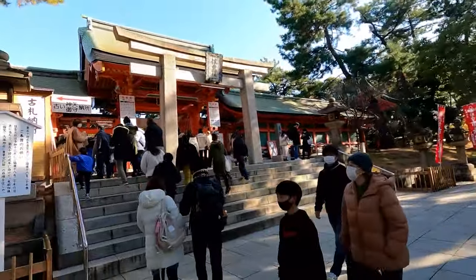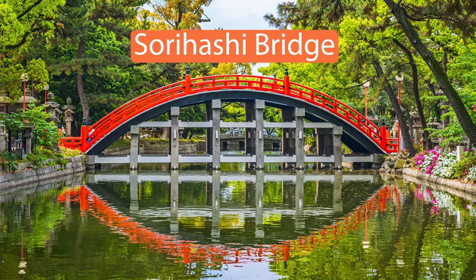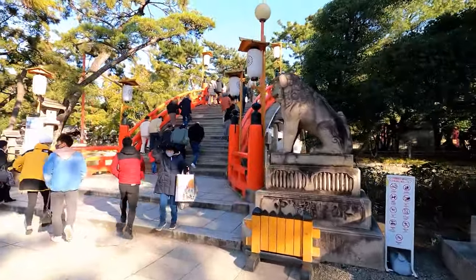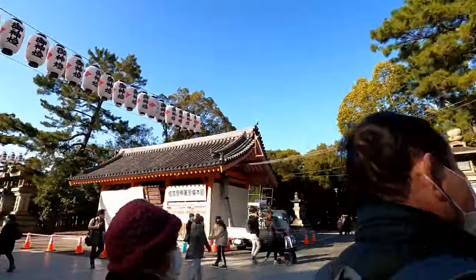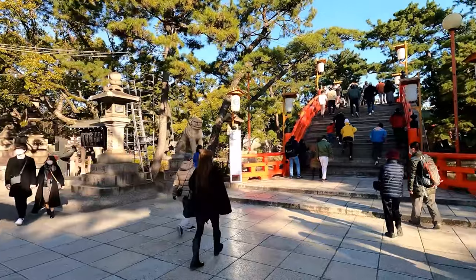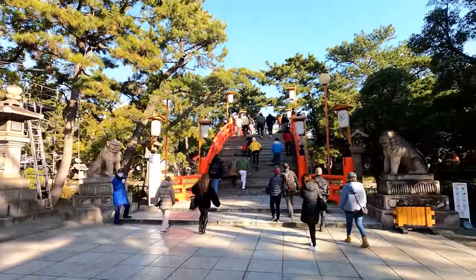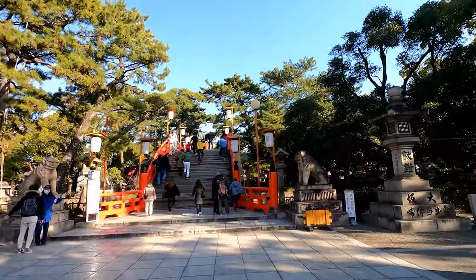One of the most famous structures on the shrine grounds is the arch bridge at the entrance, called the Sorihashi Bridge. It was originally built around 400 years ago and provides an extremely scenic entry to the shrine. This bridge was deliberately built with a high arch to symbolise the rainbow that bridges the earth and sky. People have said that it's scarier to go down the bridge once you reach the other side than it is going up, because of the steepness.